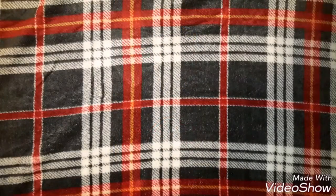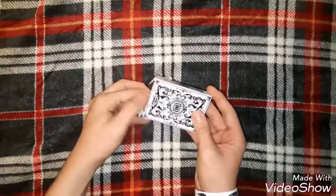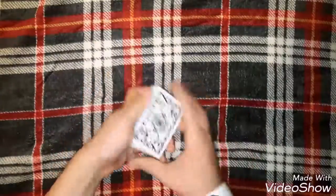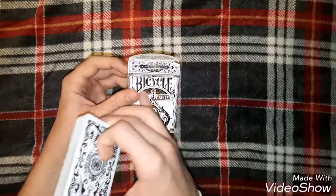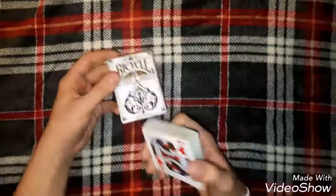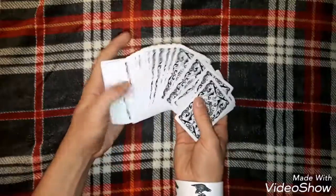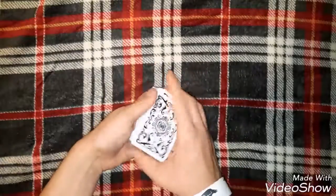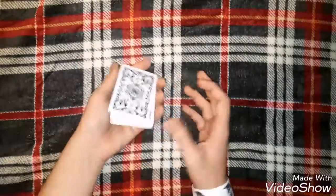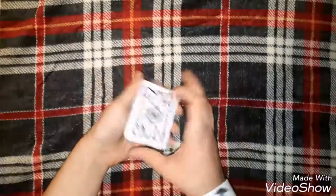Welcome! This is my top 5, starting with number 5. Number 5 is the Bicycle Archangels deck. I've had these cards for a while. The box isn't really messed up — I like the box because it has gold trimmings on it, gold and stuff like that, I just think it looks legit. The spade also on the box looks legit. I like the back design of these cards; they're white and black which makes it look kind of cool, kind of reminds me of the Ghost deck a little bit.